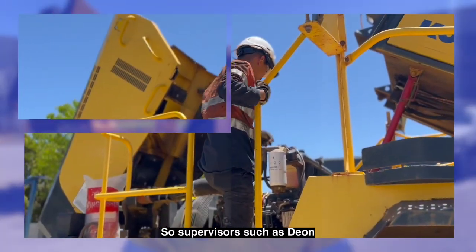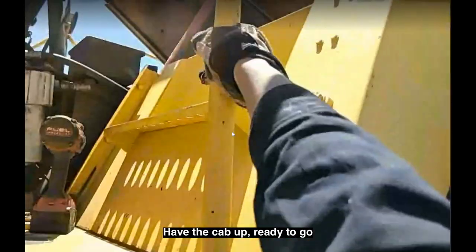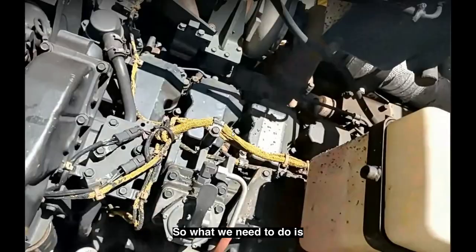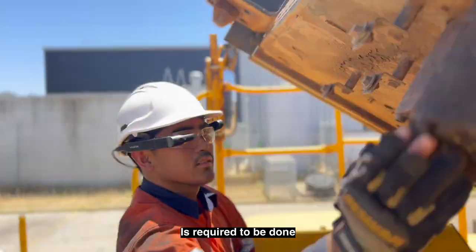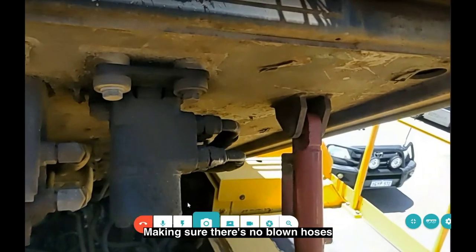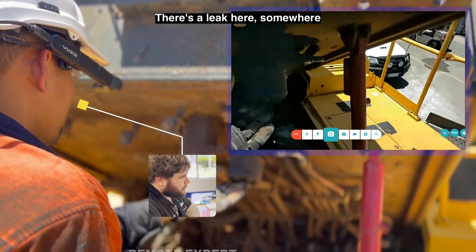Supervisors such as Dion are able to offer remote assistance where needed. With the cab up and ready to go, the inspection begins: going over the machine, making sure there are no blown hoses and looking for oil leaks — and there appears to be a leak somewhere.